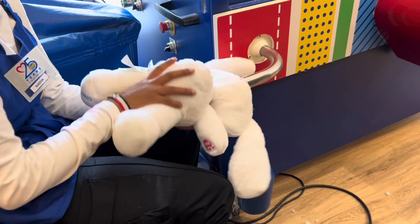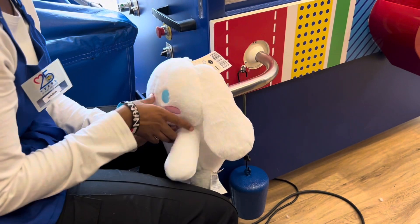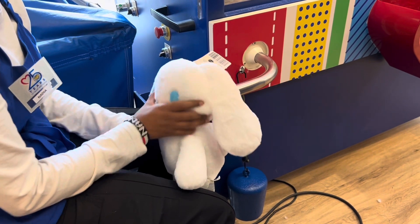So there are a bunch of steps. The first step is you need to pick out your bear. Then you pick your scent — I picked strawberry because I love strawberry scents.